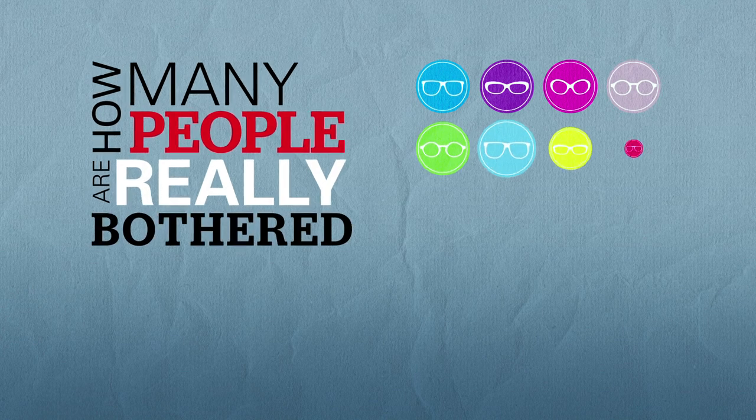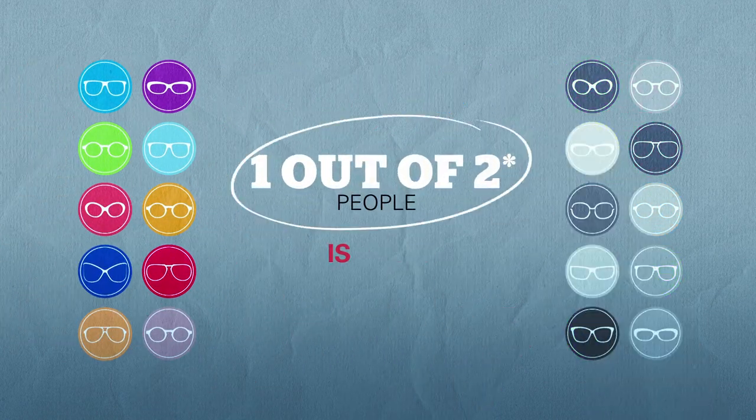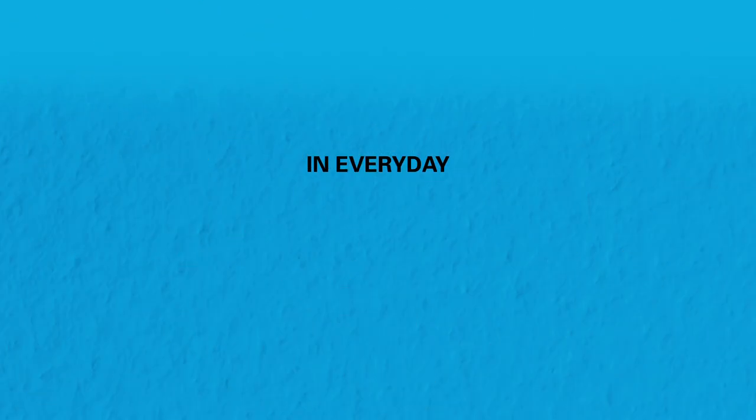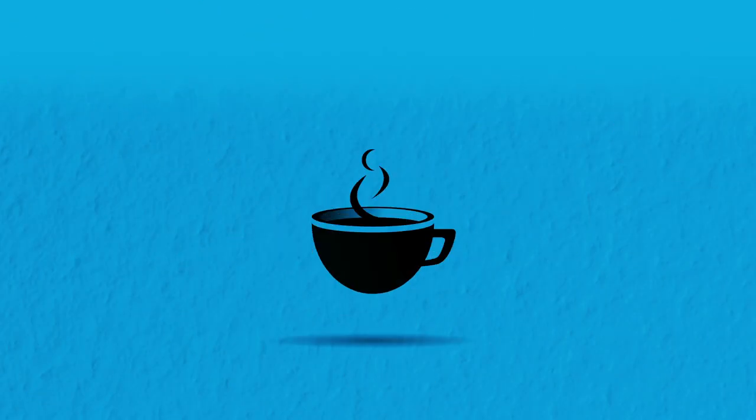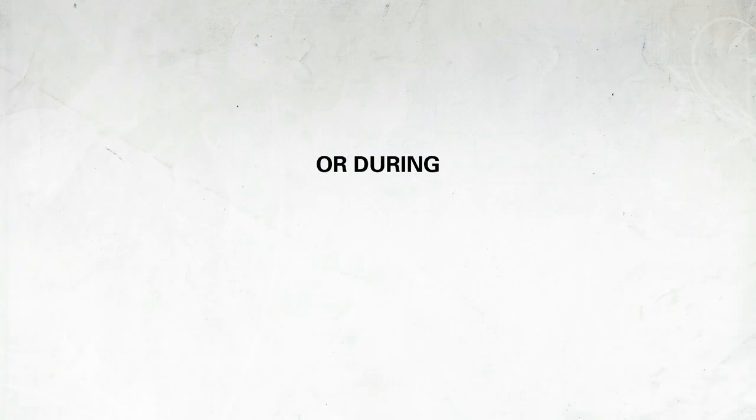But how many people are really bothered by fog? Actually, more people than you think. Because one out of two is often concerned by fog in everyday life — cooking, eating, drinking, dishwashing, in a bath, getting out of the car, motorbiking, or during sport activities.